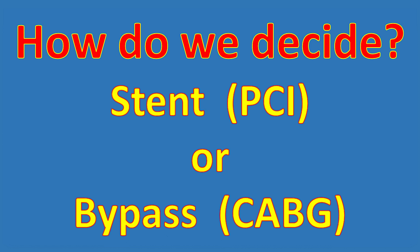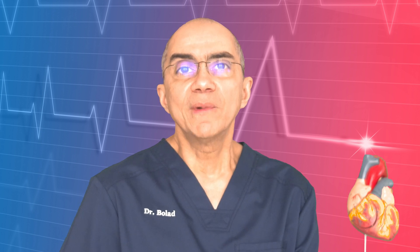So how do we choose which procedure to use for our patients, and why do we still refer patients for open heart bypass surgery rather than the less invasive stenting? Our decision is based on many factors for best long-term outcomes, using data accumulated over the years from hundreds of thousands of patients who underwent both procedures, as well as data obtained from research. But first, let us talk about who needs either of these revascularization procedures in the first place.